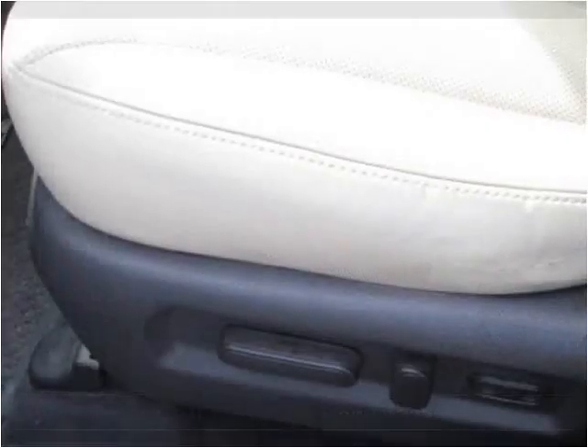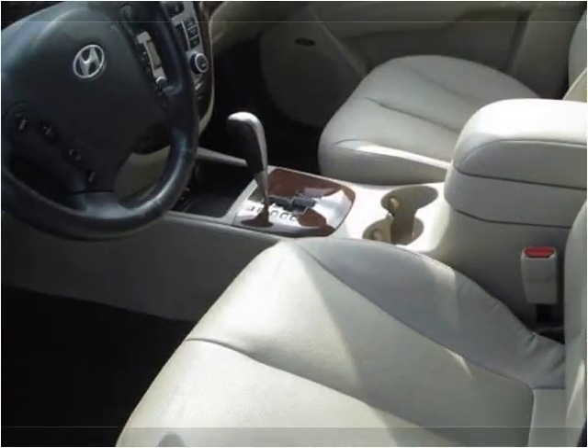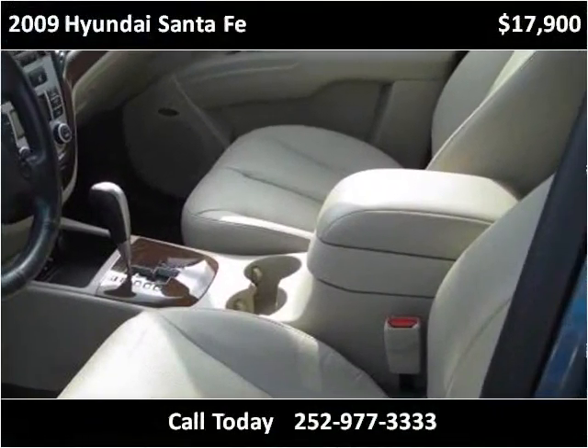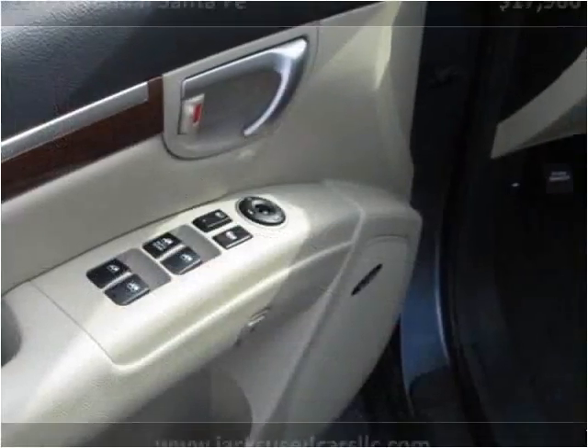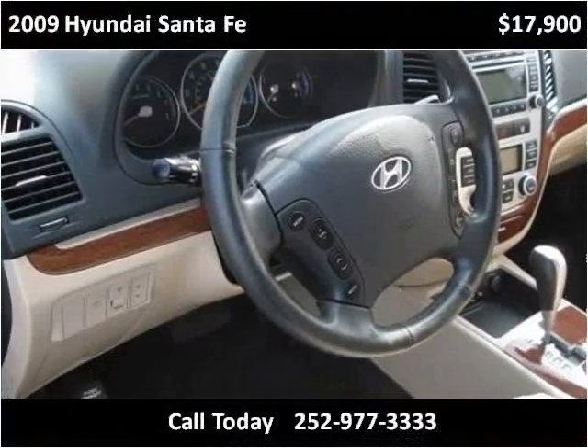This 2009 Hyundai Santa Fe is available from Jack's Used Cars. This vehicle has just over 62,000 miles.